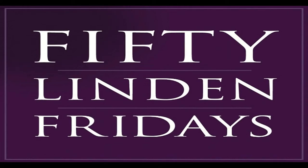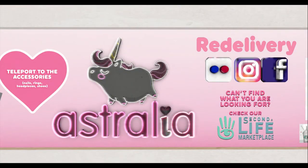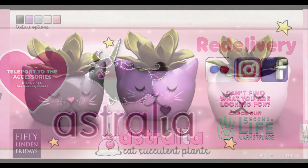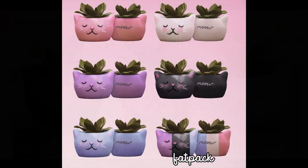Welcome everybody to 50 Linden Friday. For our first store we are looking at Australia. I love Australia and they have these super cute little cat succulent plants. They have four varieties as you can see, and their lovely fat pack is 145 Linden.